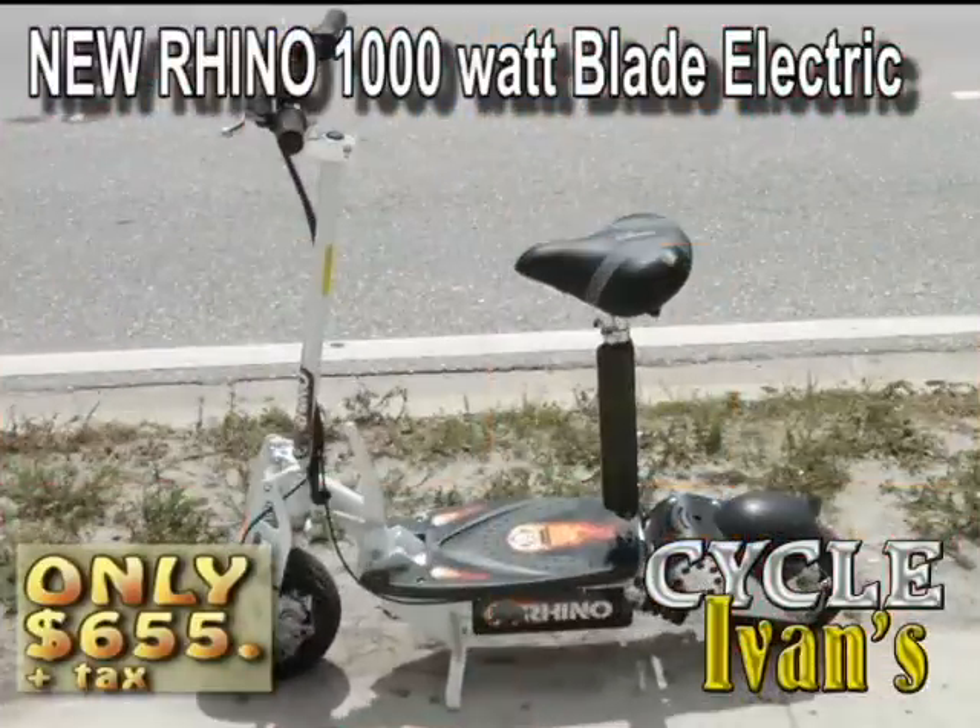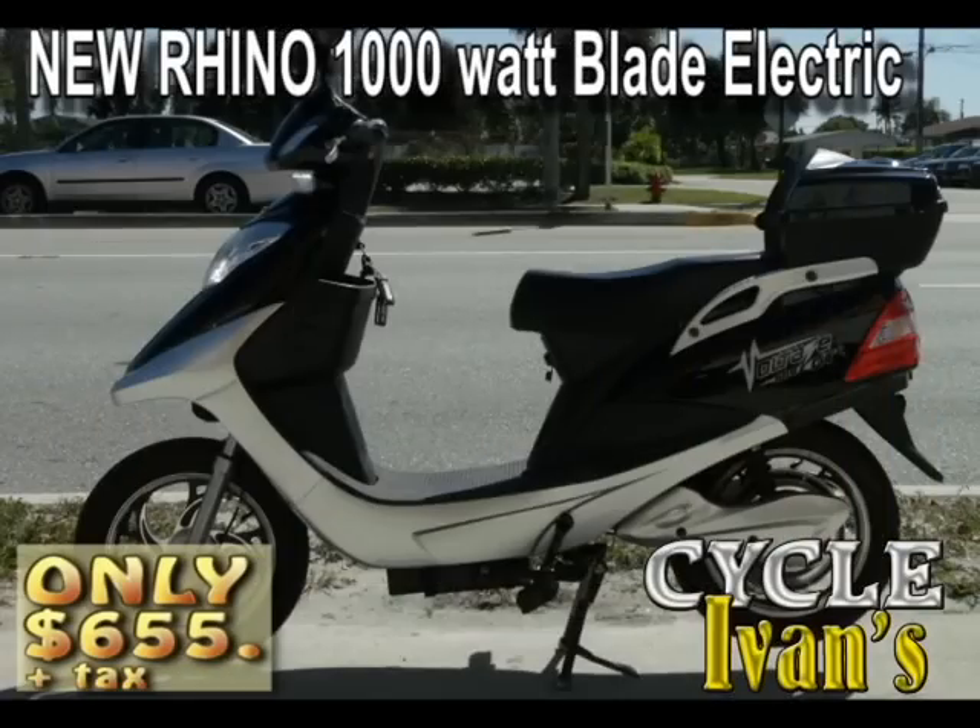These things are going fast. If you think this is cool, take a look at these electric scooters.